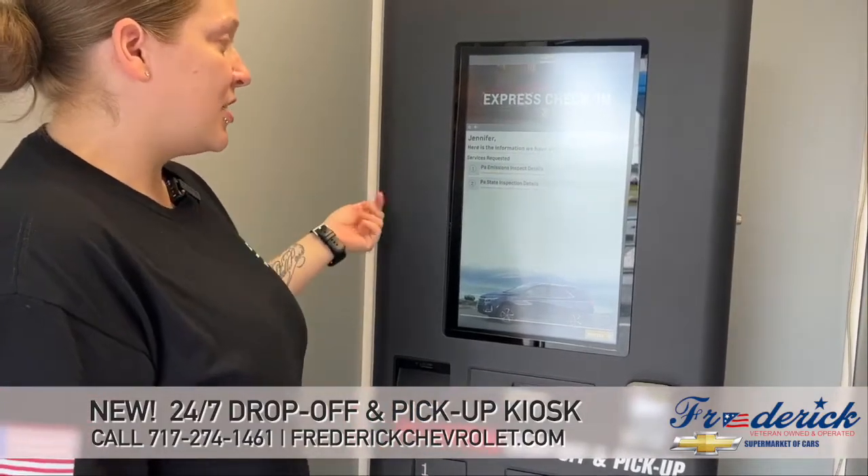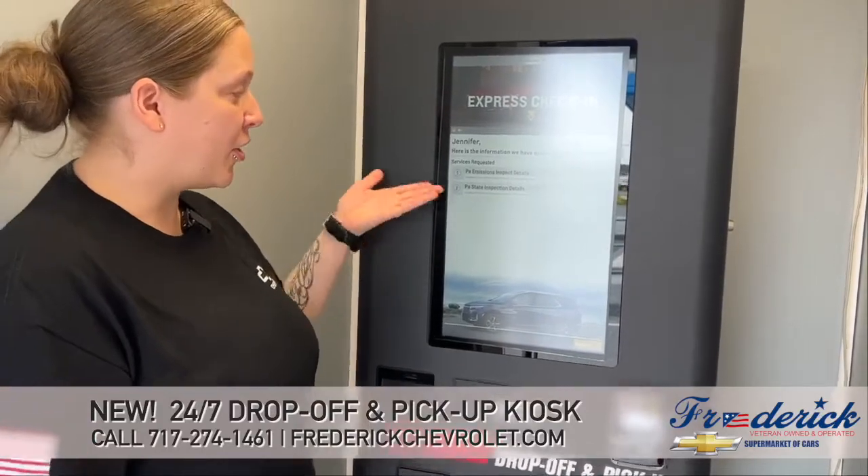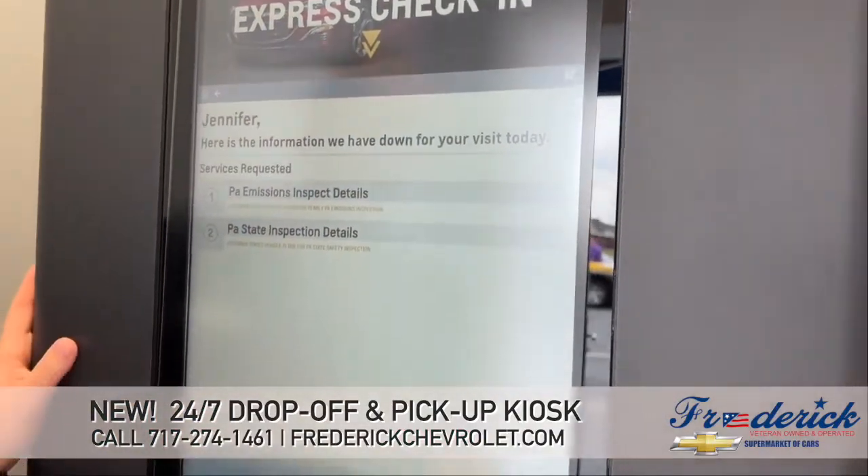The information that's going to show next is what services you have requested for your appointment. I currently have it in for a state inspection and emissions, so that's all I want at this time, and then I will proceed.